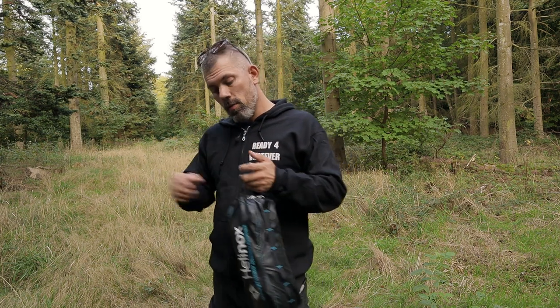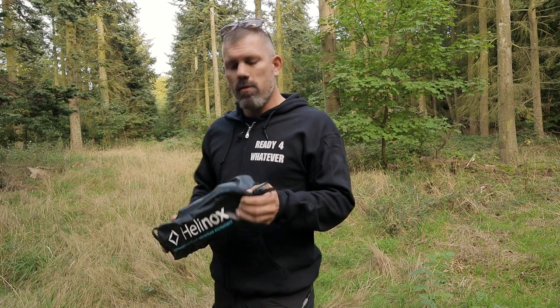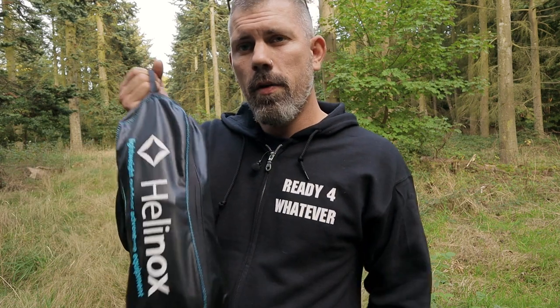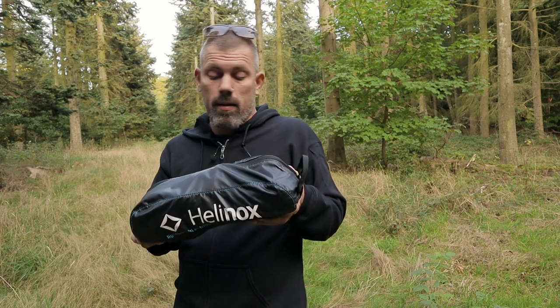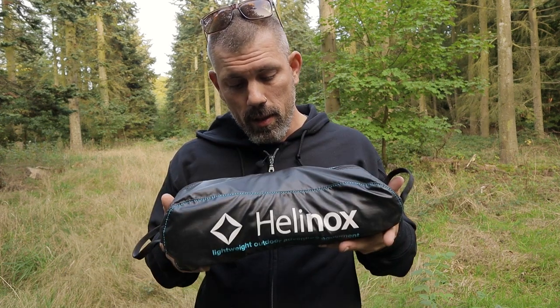Today we're definitely going to talk about this Helinox Chair One and some competitor chairs I looked at before I bought this, and why I chose exactly this chair. As you can see, it doesn't take up much space, and it comes in this very nice stuff sack. I think it's waterproof — I left it outside in the rain for one day and the chair wasn't wet. I also looked at the Helinox Chair Two and three chairs from a brand called Robins — I didn't fancy that brand too much, at least with tents.